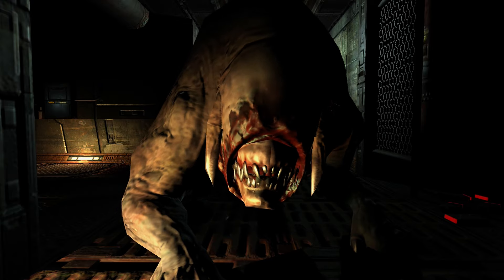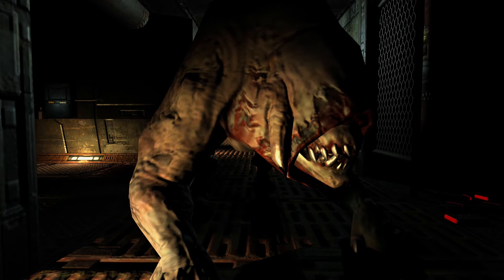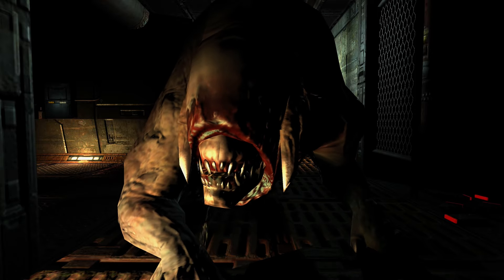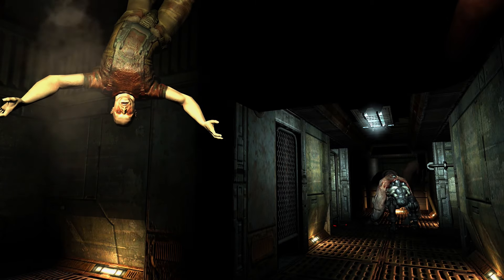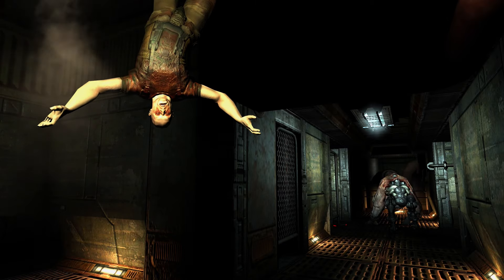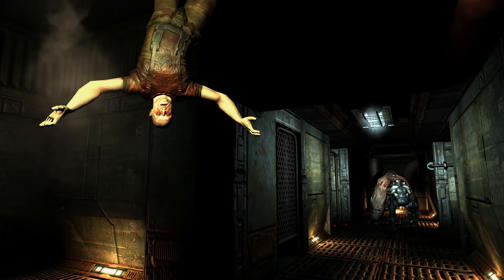This is an up-close look of the Pinky Demon — I just wanted to see the detail and the animation on the character model because normally it moves too fast and you can't see all of it. It's pretty scary. Behind the Pinky Demon there's a body just hanging there with its arms wide open.